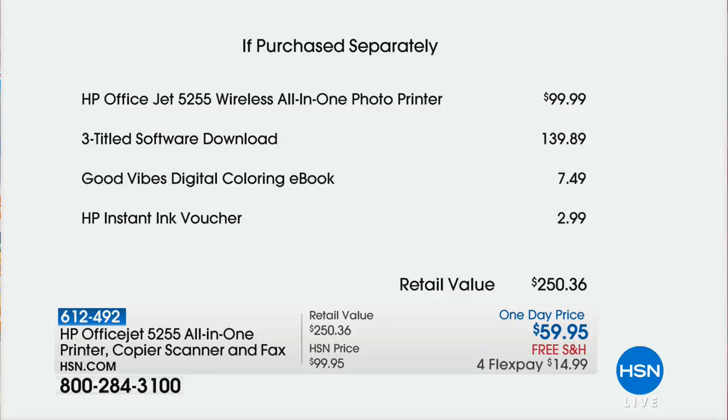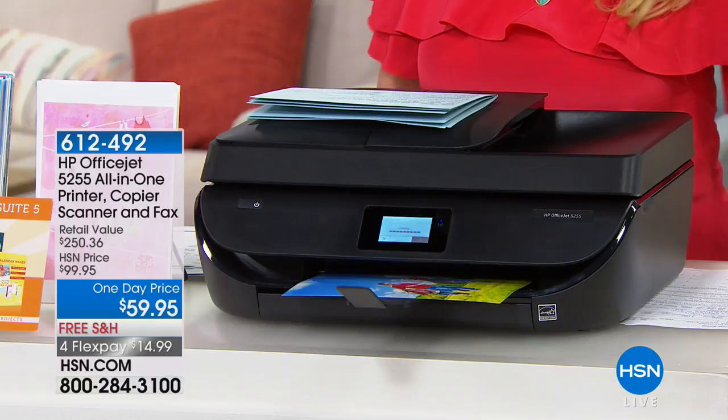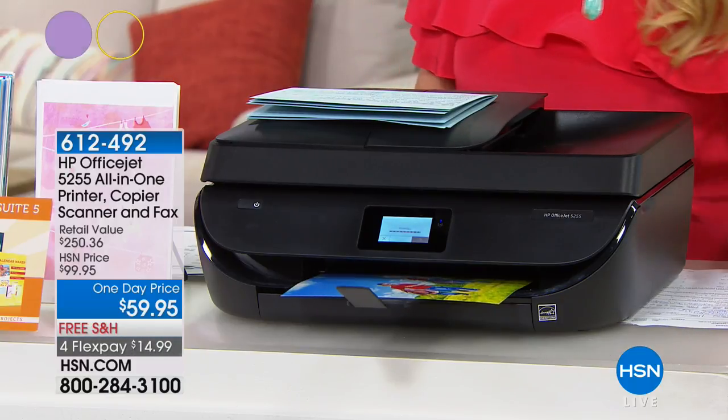Just the printer alone would be $99. We're at $59 just for today, and there's only a couple of hours left in the day. We also give you a three-titled software download, which would be $140. We give you a digital coloring e-book, which would be $750. And then we give you the ink voucher, which is $299. So we're looking at $250 worth of value.